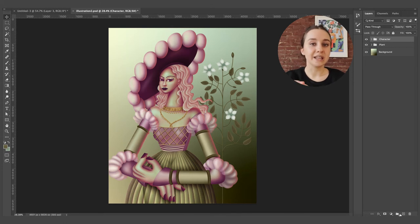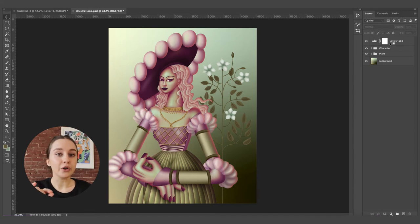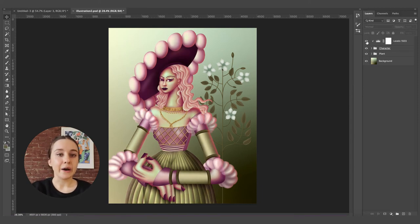First and foremost, I want to change the levels of just the character. With the character layer selected, I will go over and select this icon that looks like a circle split into two, and select Levels. Once this adjustment layer pops up, I want to apply it only to my character layers so it doesn't change the background layer. The way I do this is by clicking on the layer, holding down the Option key on a Mac, and hovering over the line between the two layers until I get a little icon that looks like a square and arrow. Once I see this, I click, and now my adjustment layer will only be applied to the character layers. From here, I can start messing around with the levels — tweaking until I feel I like how things are looking. If I toggle that layer on and off, I can see how much of a difference that has made already.